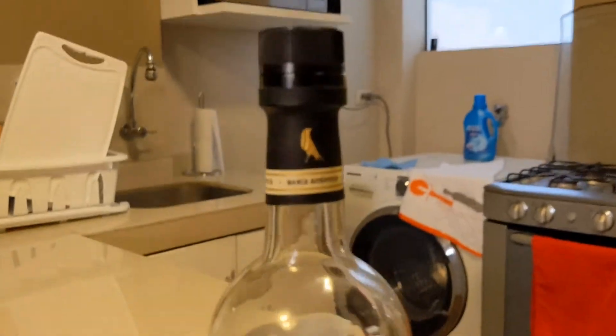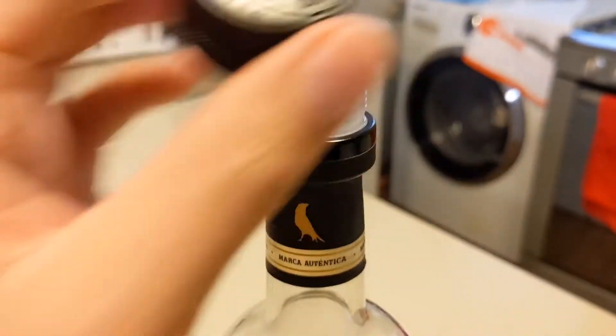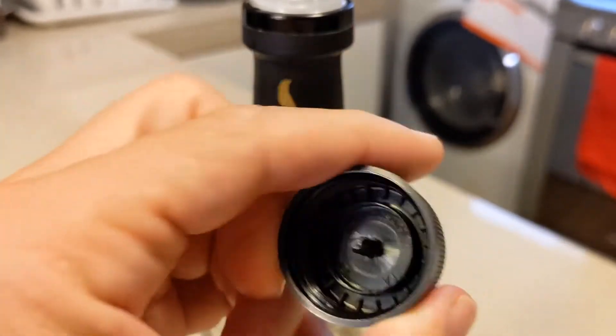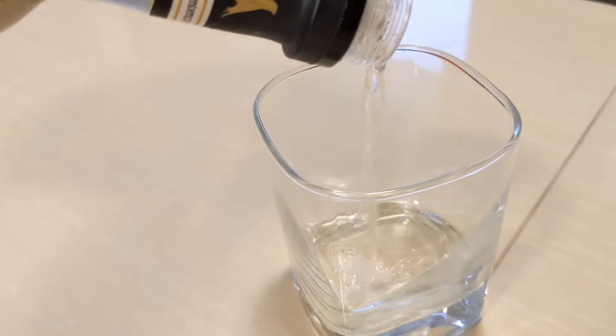So we're about to pour this up. The cap up here has the Cuervo Crow — authentic brand. It is just a screw top, embossed with that crow. And there's a pour stop, so it doesn't allow for a super heavy pour. Got to give it a count — one, three, four — and that's about an ounce.